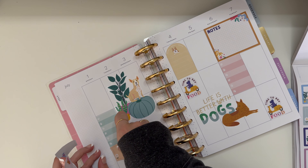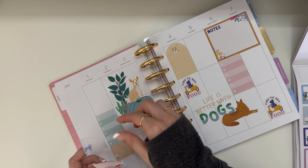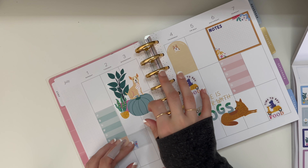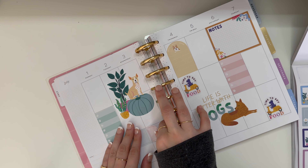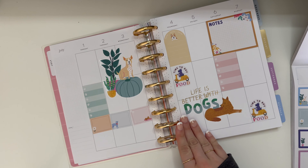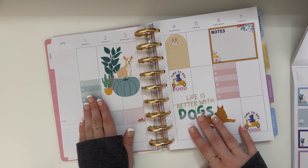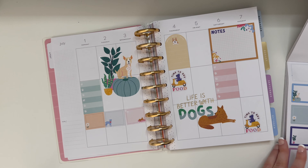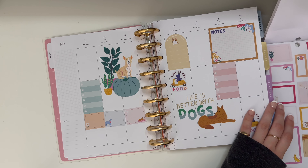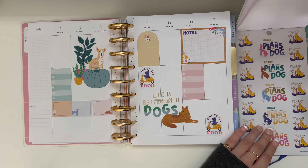Time to buy food. I'm going to put this 'time to buy food' sticker. We usually get food on Thursday. Might want to move that, but we'll see.